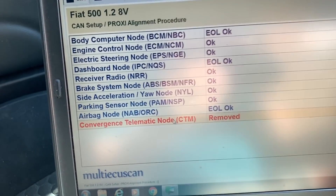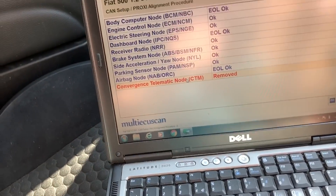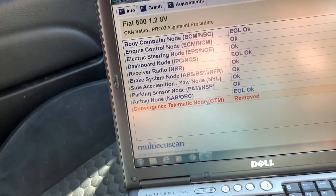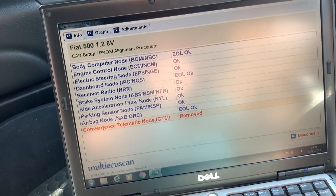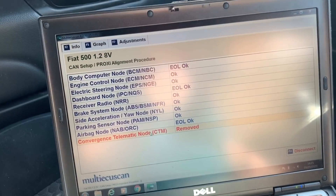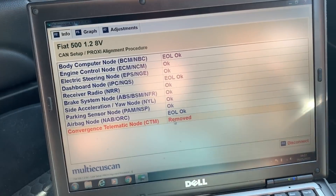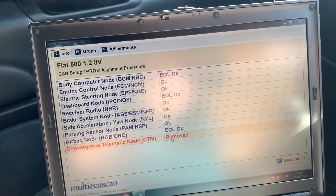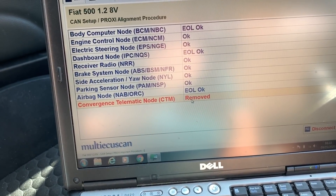This is the convergence telematic node - it's behind that panel there, which is the Blue and Me thing. If I press the voice button - turn the stereo on, turn the volume down, press the voice button - nothing happens. The steering controls are not working on the telephone function. Whether that means I can replace it or not, I'll try and get one. I'll take this one out and get a second-hand replacement. There are apparently only a couple of different types.